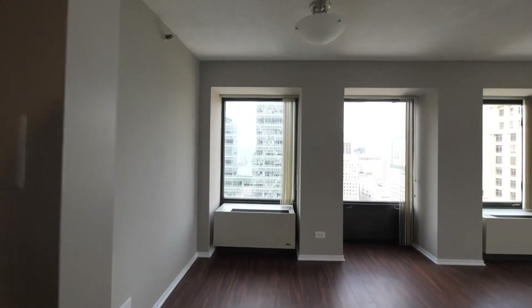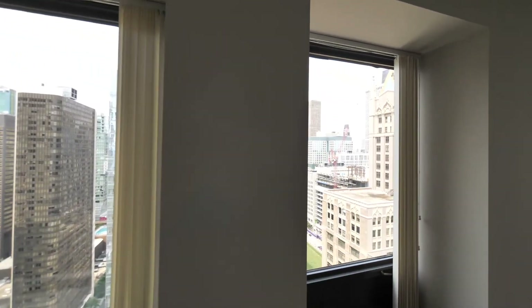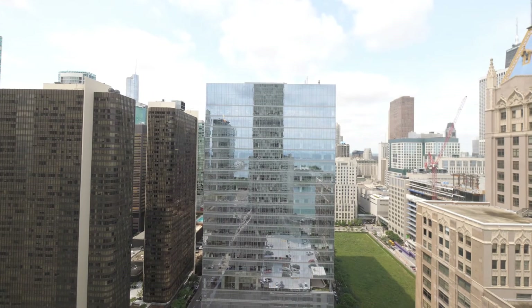The living and dining area is L-shaped — a great space to lay out your dining room table. Looking to the west, you're a short distance from Michigan Avenue's Mag Mile.